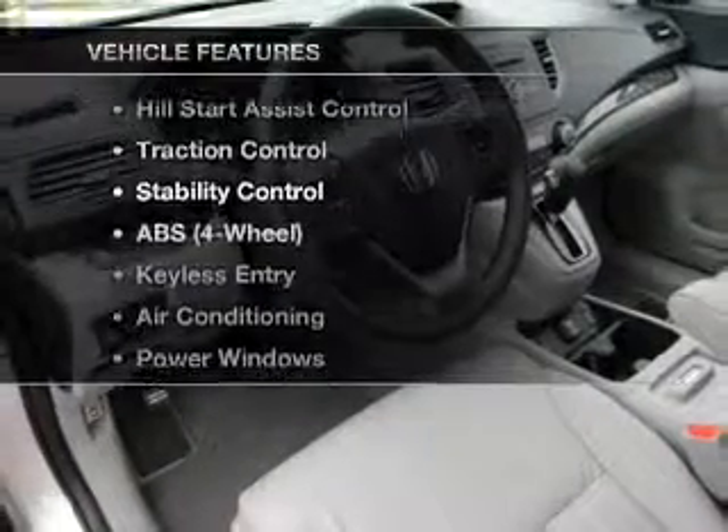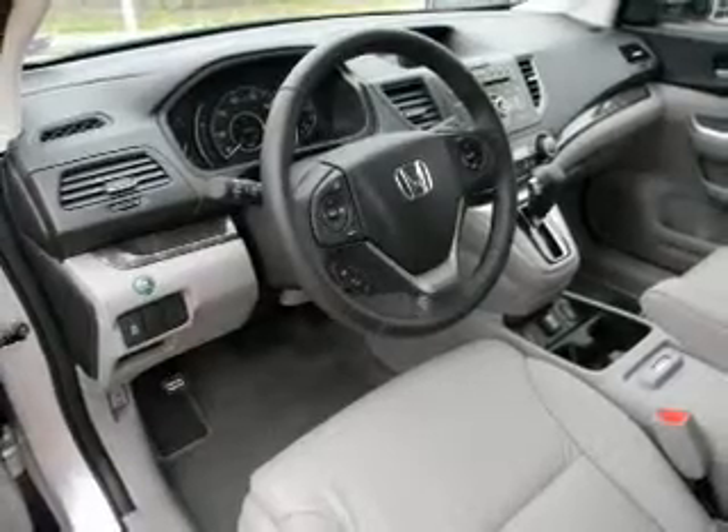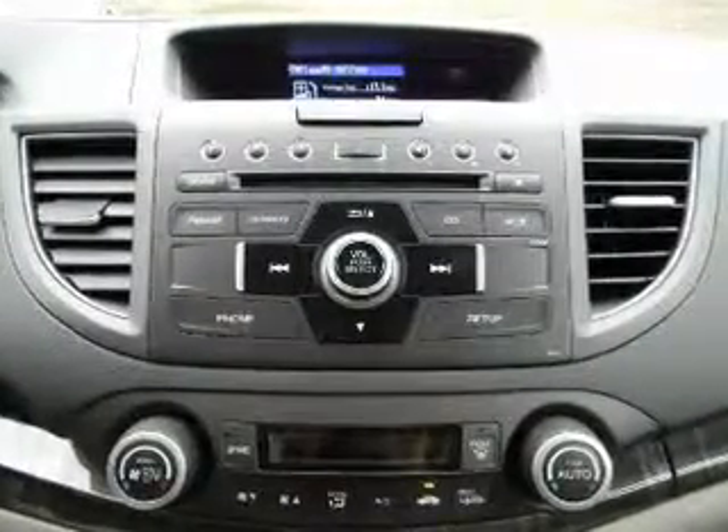Plus enjoy these notable features that are included in this vehicle: air conditioning, power door locks, power windows, cruise control, and AM FM stereo.